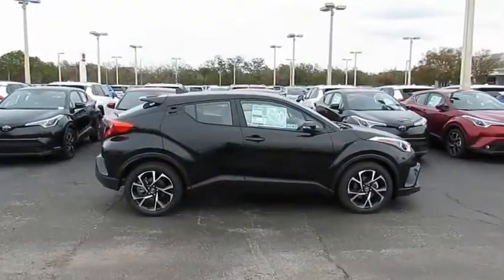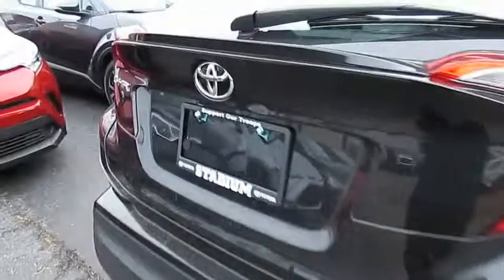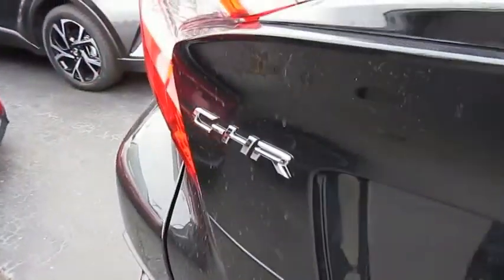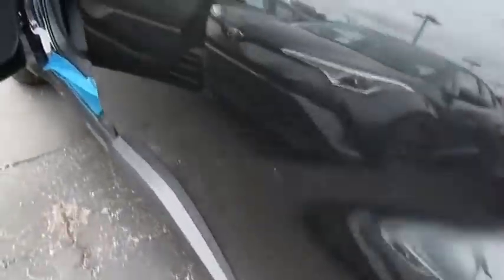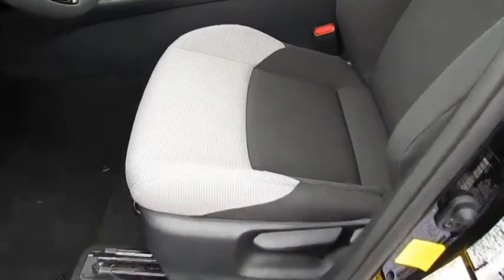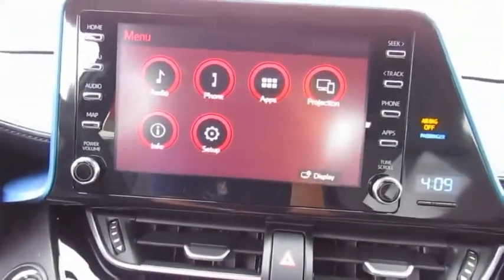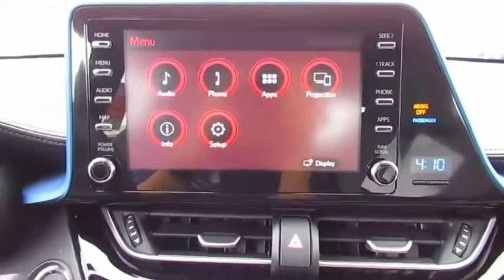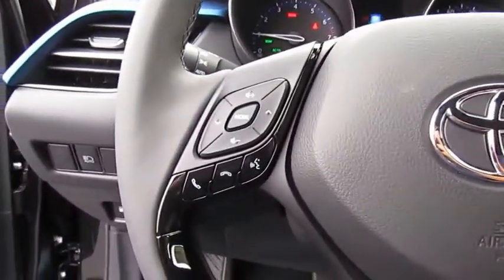This vehicle offers reliability and good looks at a great price. So come in and take a test drive today. The Toyota C-HR.